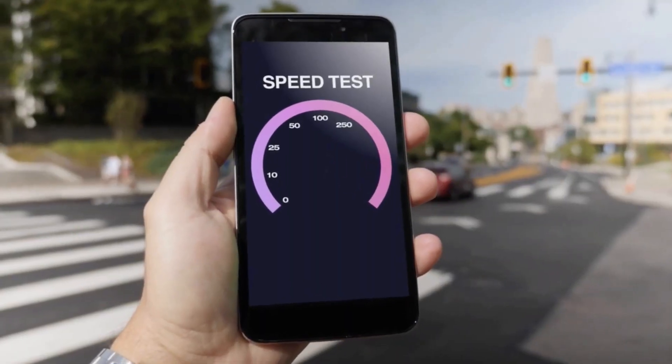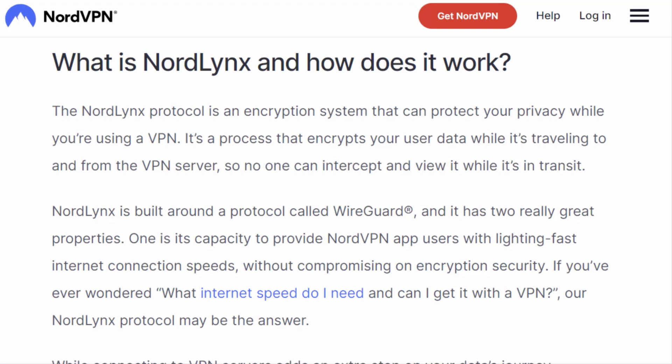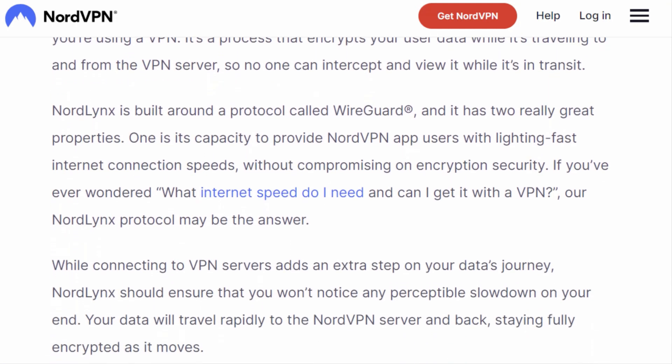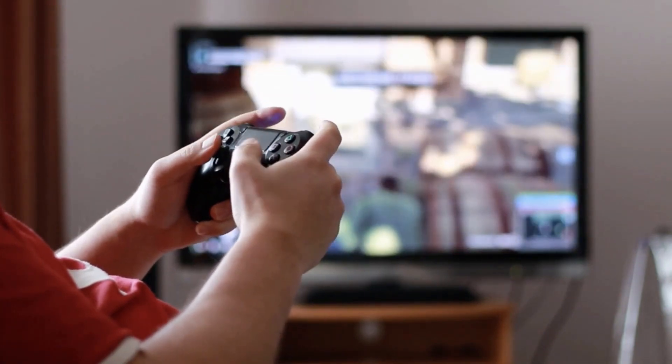But what's a VPN without speed? NordVPN has got you covered. With its proprietary NordLynx protocol, it's like strapping a rocket to your internet connection. Get ready to enjoy smooth streaming, fast downloads, and lag-free gaming.